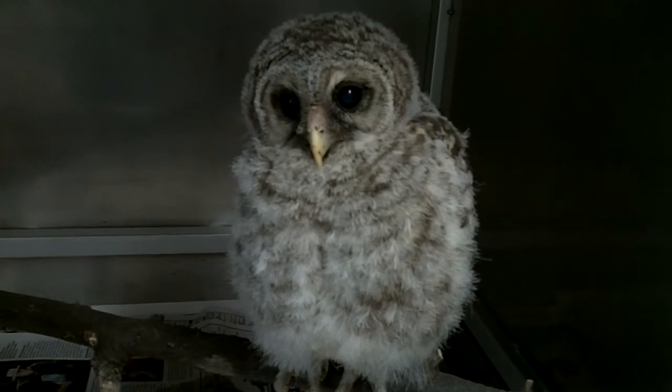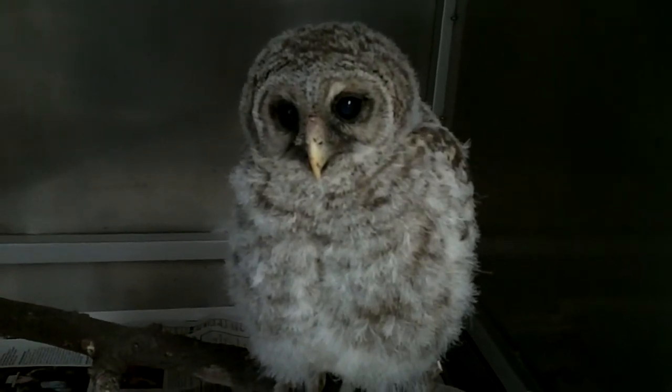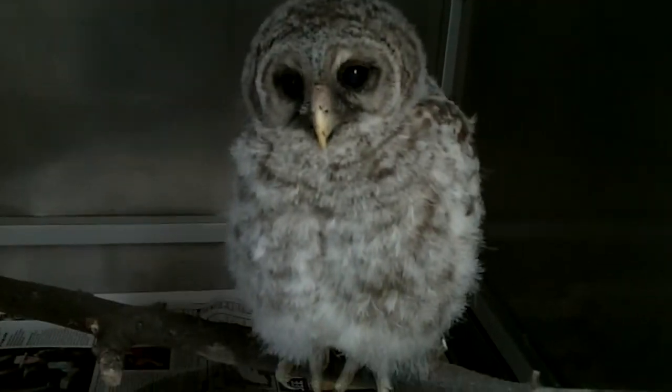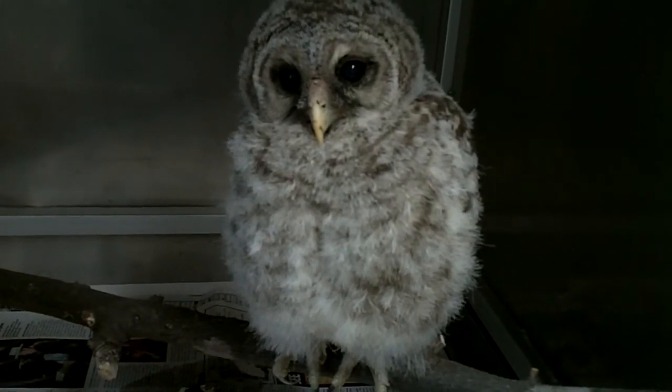But since we know this guy will never be released, we can actually interact with him quite a bit and take good videos of him. Because he will not be released into the wild, we actually want him to become used to people if he's going to become an educational bird.